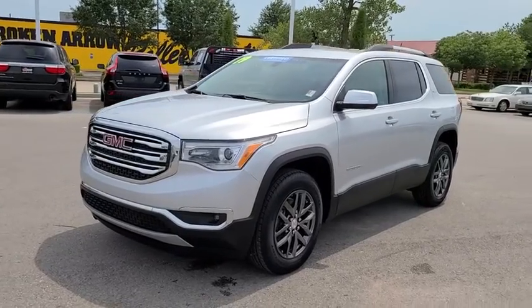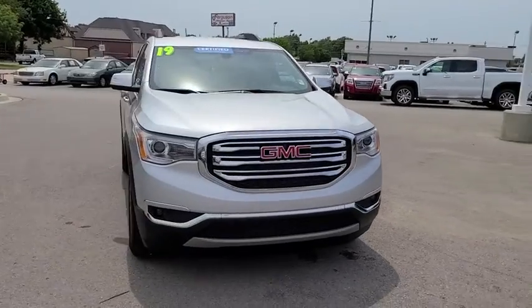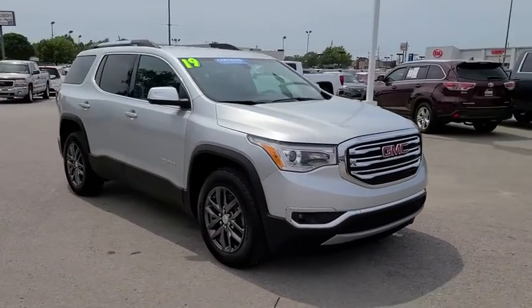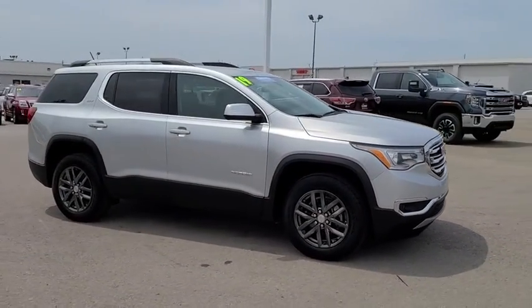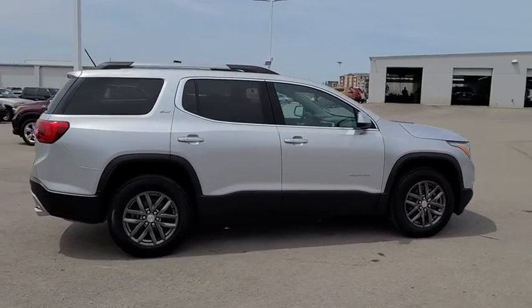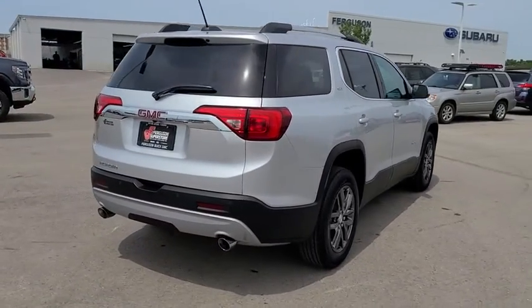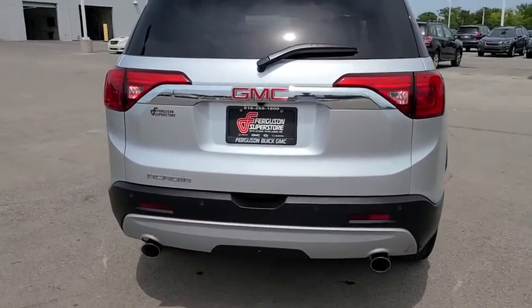Looking for the right vehicle? Check out the 2019 GMC Acadia. The GMC Acadia is great capability coupled with exceptional safety, offering better highway fuel economy than any passenger SUV, advanced technology, and thoughtful ergonomics. The Acadia is a premium utility that rejects compromise.